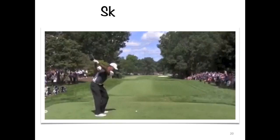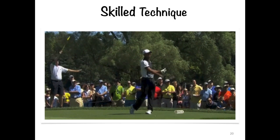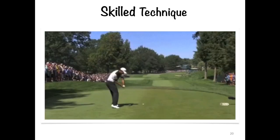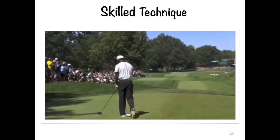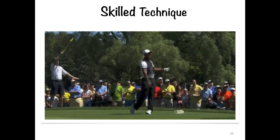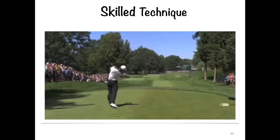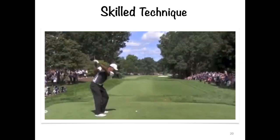Here's some footage of Tiger Woods, a great and very successful golfer. You can see he's quite upright, striking the ball very well, not leaning too far down. He follows through, and his eyes follow through in the direction of the hit — a clear demonstration of skilled technique.